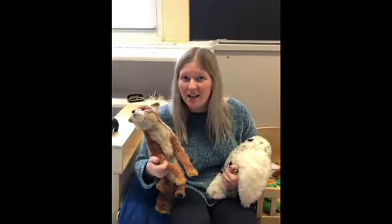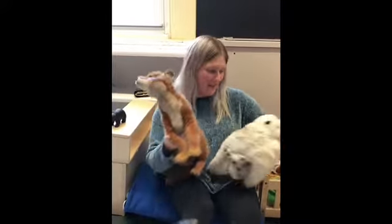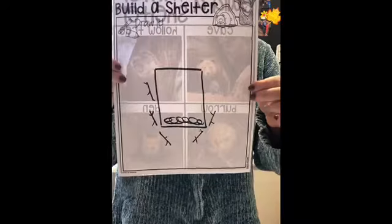Miss Carly is gonna go build a shelter for my animals — can you come with me? Miss Carly drew this too. It's what I'm going to build, and I want you guys to draw yours too and then show us how you build it.